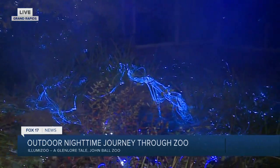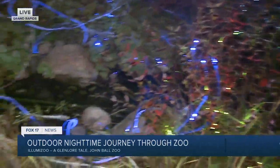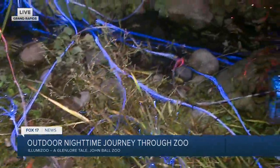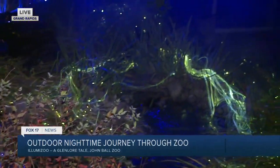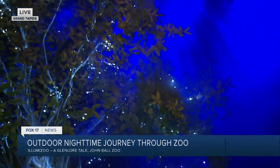This is one of many exhibits you can see all throughout the zoo. You get to walk — it's about a mile — and it's about a 45-minute to an hour experience. Just incredible visuals and some really neat audio features throughout the experience when you come to Glenmore here at Illumazoo.